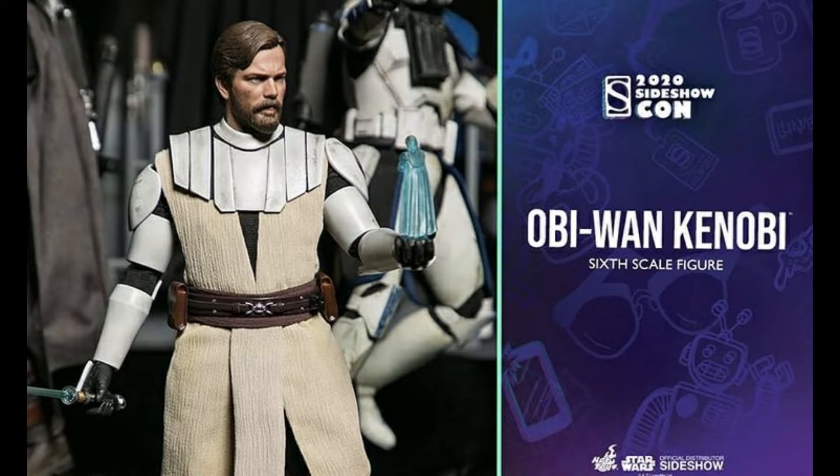You can see Captain Rex in the background, and it looks like there's another character next to Obi-Wan. I can't really tell who it is — it almost looks like old man Luke from The Last Jedi, but maybe it's Count Dooku or a new figure we'll see later on. Either way, this looks amazing. I can't wait to see the pre-orders and the final product.